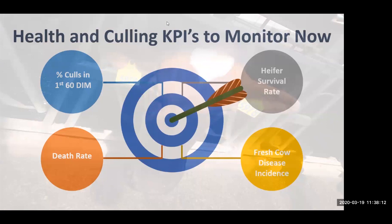Here are some health and culling KPIs to monitor. One of the main metrics I want to look at is the percentage of cows culled in the first 60 days in milk. That number tells us a lot about how we're managing our transition program and the financial success of the dairy — if we cull animals in the first 60 days there's a huge economic loss. Death rate is another important indicator of animal care. Heifer survival rate tells us how many heifers that are born actually end up making it into the milking herd. And then fresh cow disease incidence is another huge health KPI to be monitoring and managing.